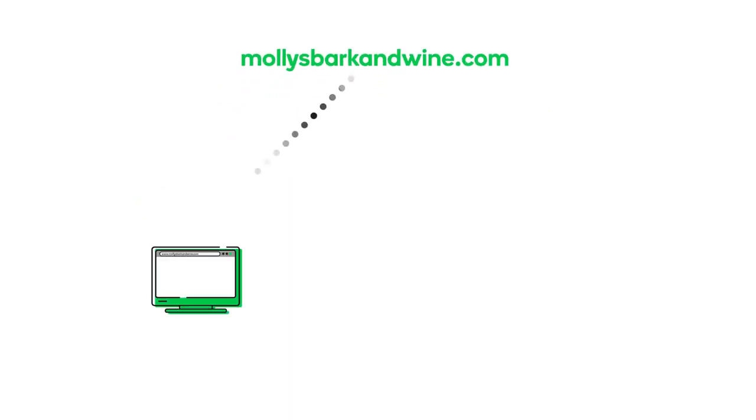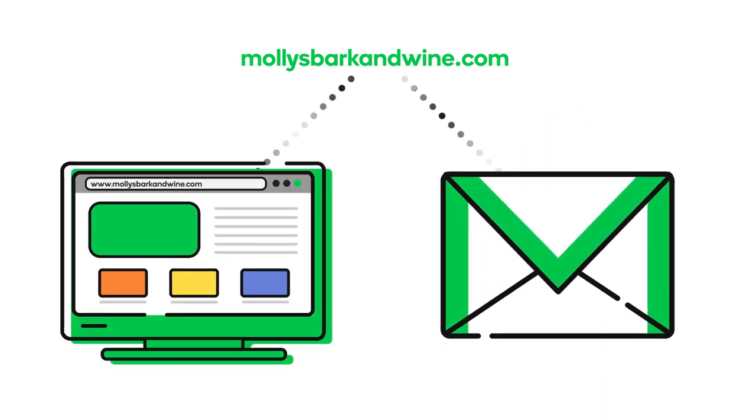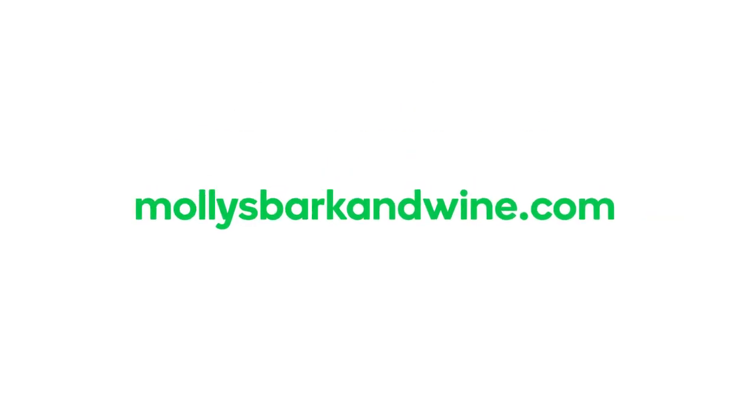Your domain can be used for a website, for an email account, or for both. You can, however, register a domain and choose not to use it for a website or an email account.